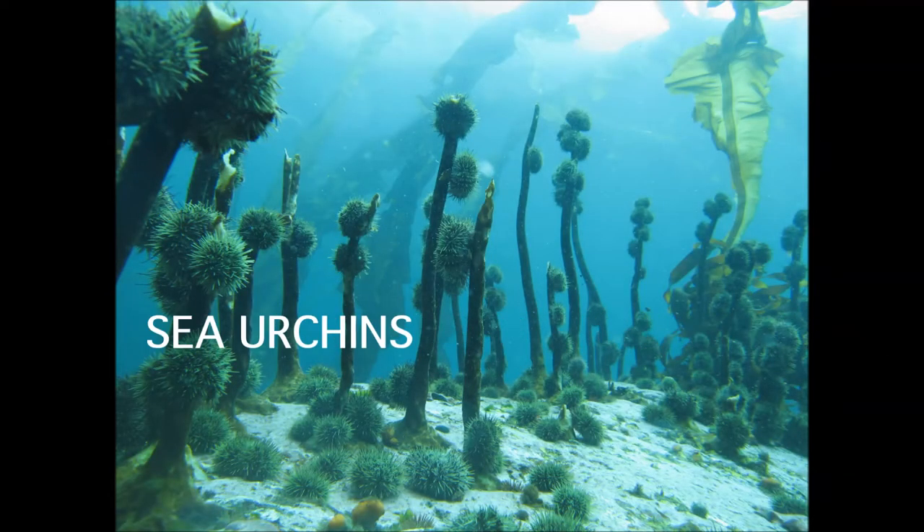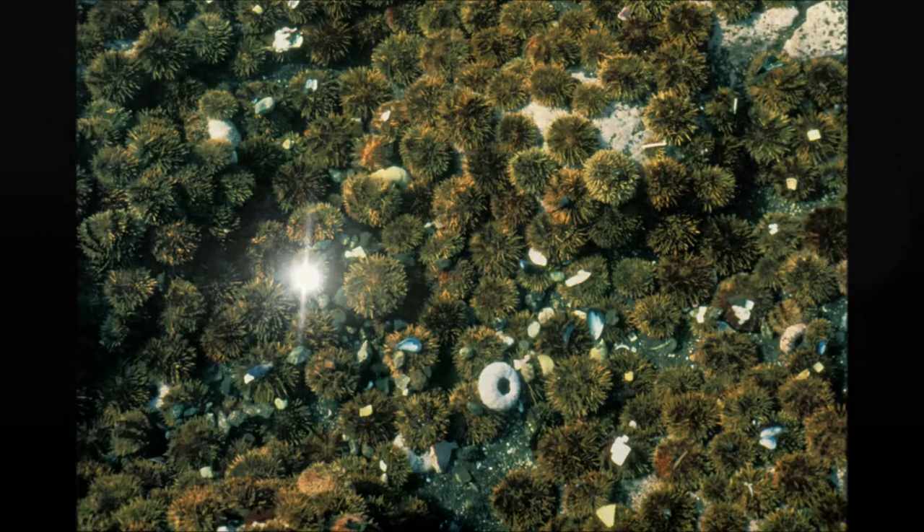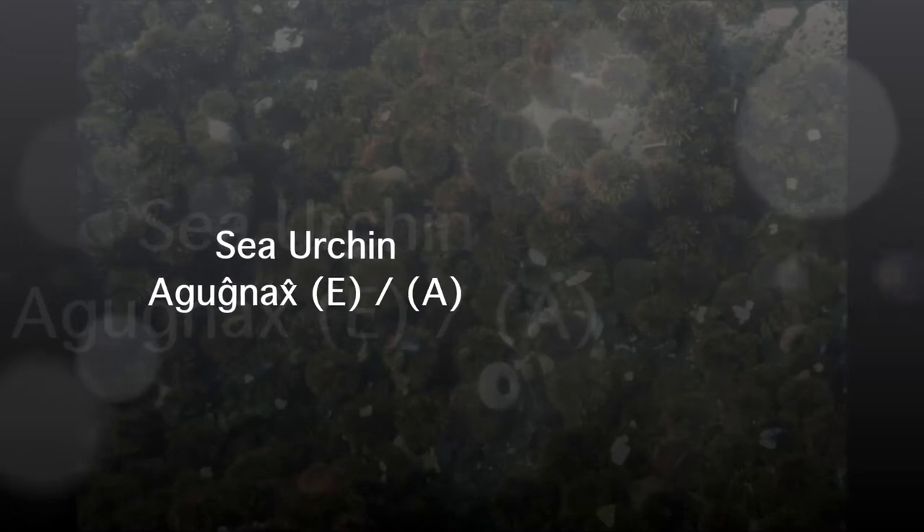Sea urchins are gathered among the seaweeds whenever there is a low tide. The word for sea urchin in Unangam Tunuu is Aronach. Can you say Aronach?